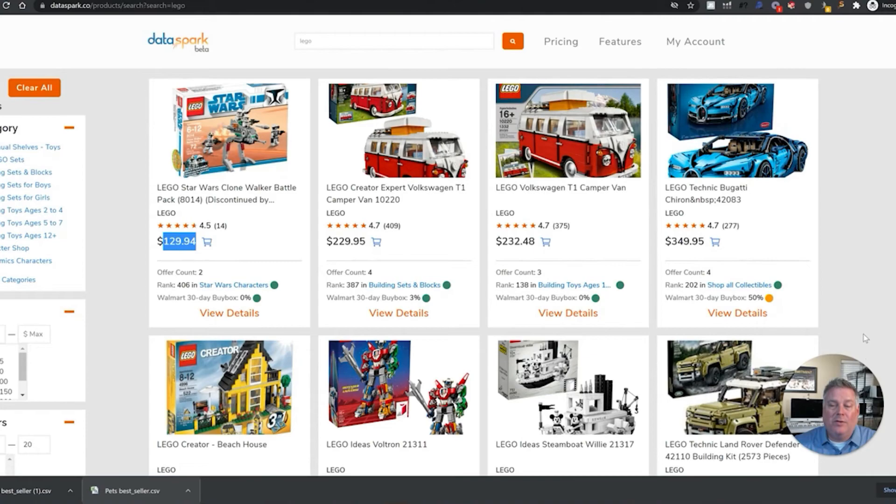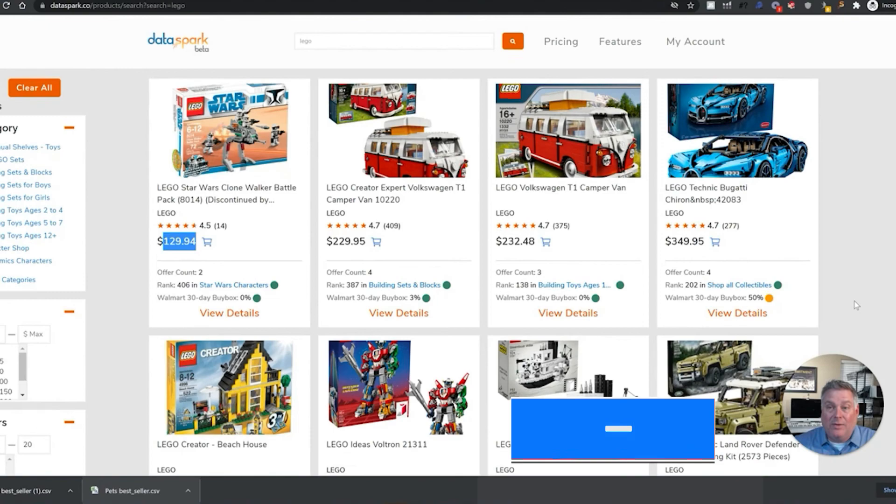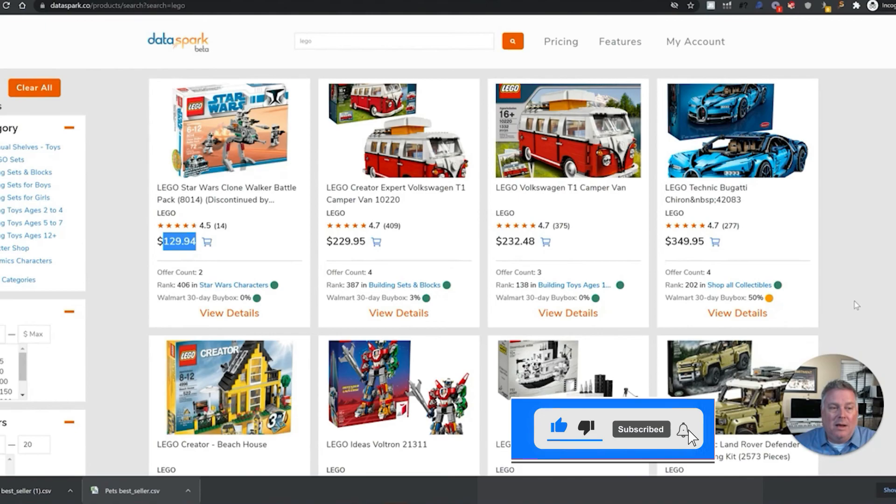This is the advanced search functionality of DataSpark, and I think you'll really like it if you're looking to sell on Walmart or are already selling. If you're interested, you can set up a free account, or if you want access to all the features, I have a link in the description where you can get six months at 50% off the paid plan. I hope you liked this video — subscribe to the channel if you like this kind of material. This is Mark with Merchant on the Mark. I appreciate you checking us out, and if I can help you, just let me know. Thanks.